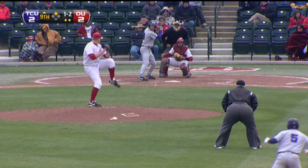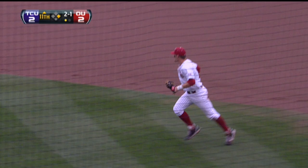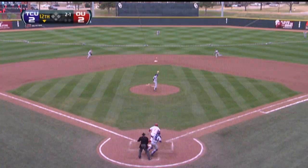Gray with a 1-2, strike three call — the fastball to Witte. Ground ball, great play by Garrett Carey. To his feet, goes to Lorenzana for one, and the Sooners turn it. What a great play by Garrett Carey.